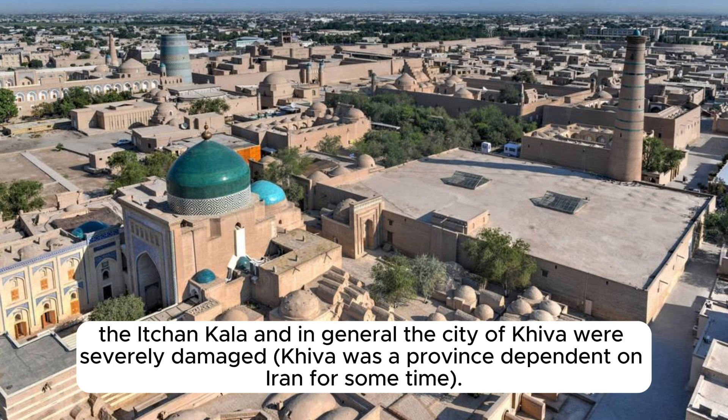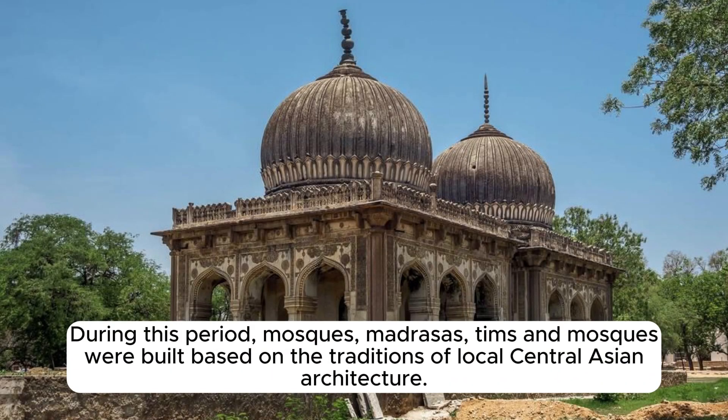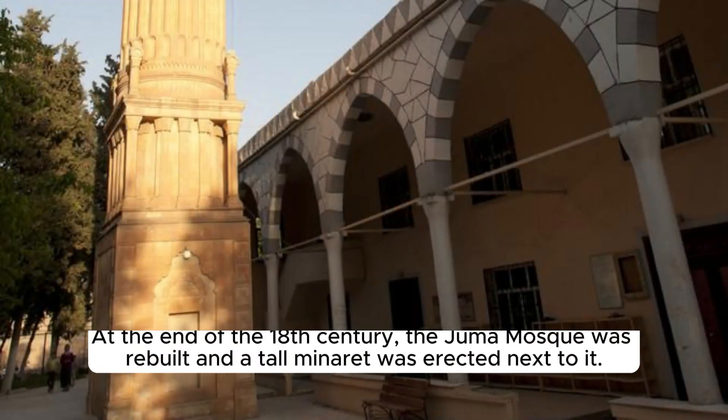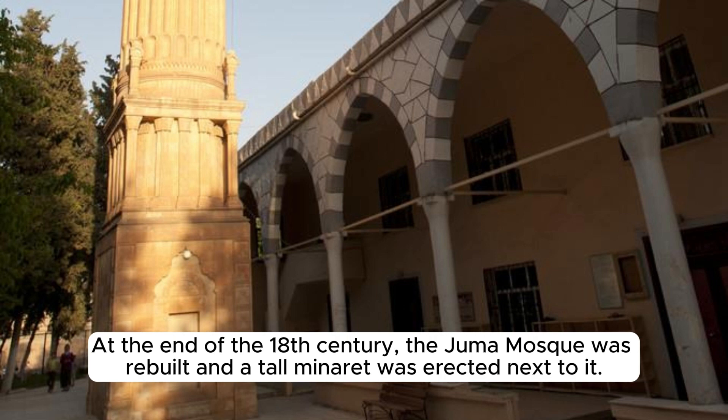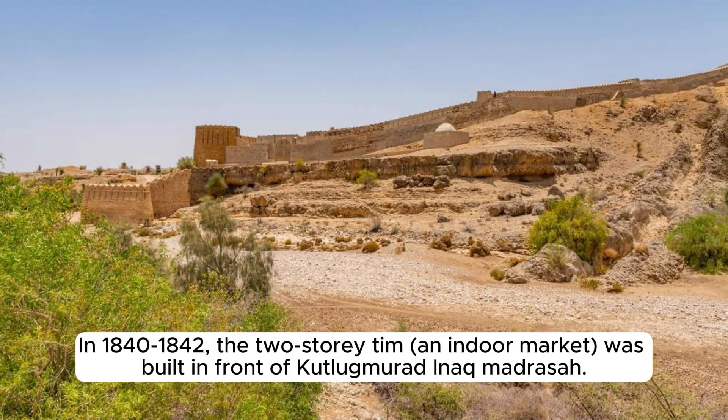Khiva was a province dependent on Iran for some time. The fourth period covers the 18th through 20th centuries, during which mosques, madrasas, tims, and other structures were built based on local Central Asian architectural traditions. A main road was built between two gates of Ichin Kala. At the end of the 18th century, the Juma Mosque was rebuilt and a tall minaret was erected next to it. The ruined walls of Ichin Kala were restored and several buildings repaired. In 1840–1842, a two-story indoor market (Tim) was built in front of the Kutlub Murad and Nak Madrasa.